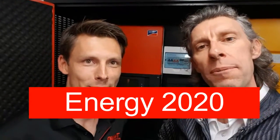G'day and welcome to Energy 2020. I'm at the office — the factory — of Giant Power, with Tom Cooper, who is the wholesale manager here.